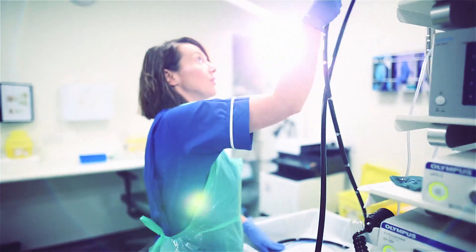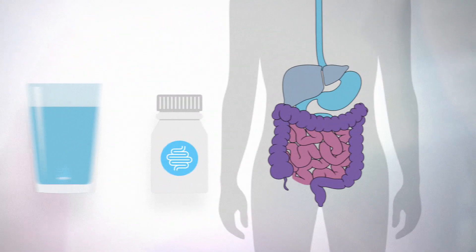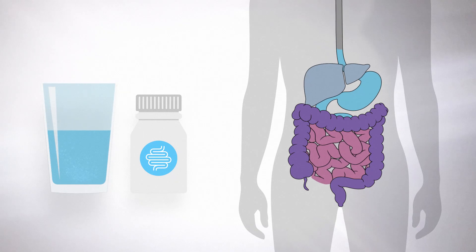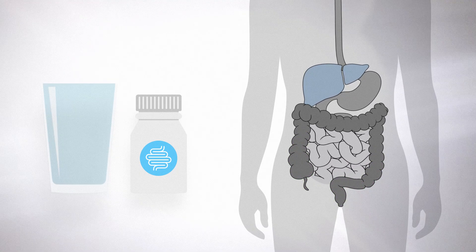Before your appointment we'll send you a letter to let you know what you can eat and drink. You'll also need to take a laxative the day before your appointment to help empty your bowels. The laxative may taste a bit unpleasant but it's important to take it so your specialist has a clear view of your bowel. We strongly recommend that you take the day off as you'll spend a lot of time on the loo.